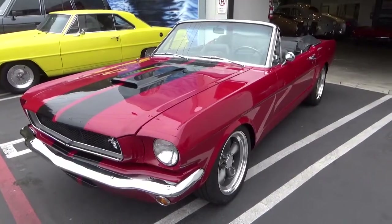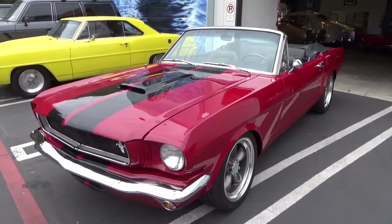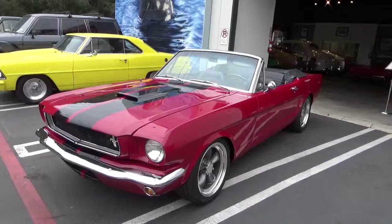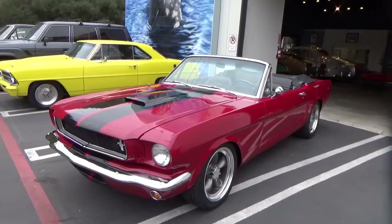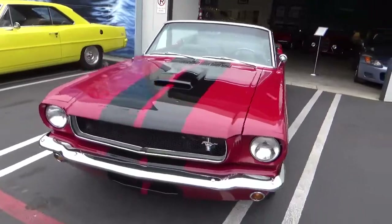Good morning. My name is Andy Coyle. I'm going to show you this fabulous 1965 Mustang Convertible Resto Mod. This is probably one of the best-built cars I've had in a very long time. There's not one part of this car that hasn't been touched and improved.